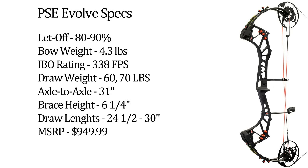The PSC Evolve has an axle-to-axle length of 31 inches, a brace height of 6¼ inches, and offers an IBO-rated speed of 338 feet per second. Draw length is adjustable from 24½ to 30 inches, while 60 and 70 pound limb options are available. Tipping the scales at 4.3 pounds, the Evolve is available in Black, Breakup Country, or Skull Works 2, and retails for $950.